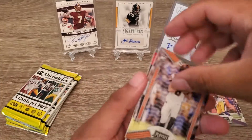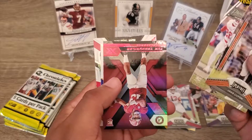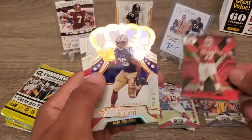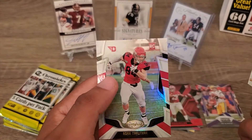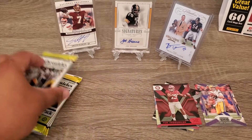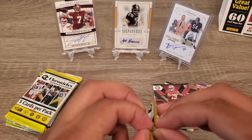All right, let's see — Jake Luton, Hopkins. Get another Tour — get another Tour, take it! And Adam Trautman. Four packs to go guys, hopefully that auto is good.